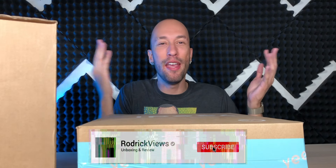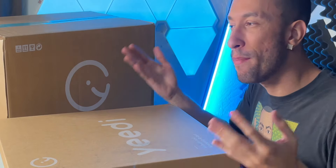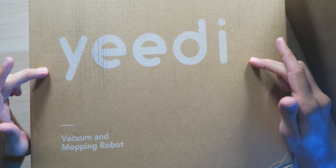Robot vacuums have come a long way — they make keeping your house clean an effortless task because they do a lot of the legwork for you. The only downside is you have to empty out the dustbin every so often when it gets full, otherwise it can't do its job. Right here in front of me I have the Yeedi Vac Max vacuum and mopping robot.